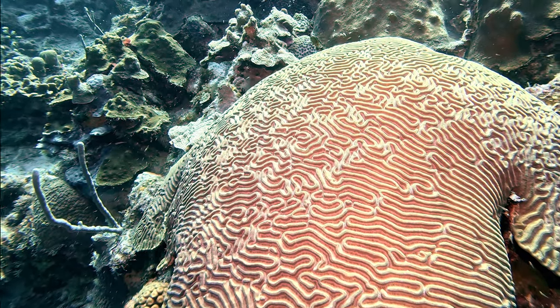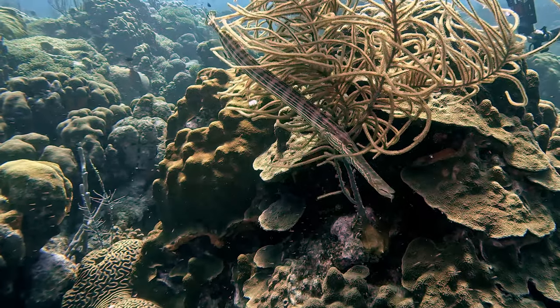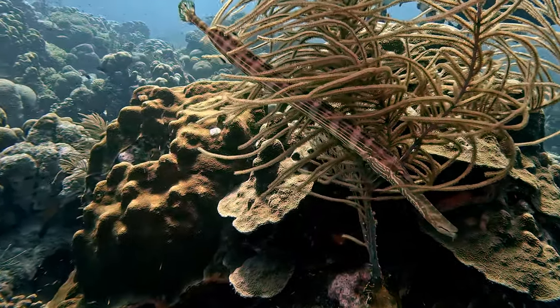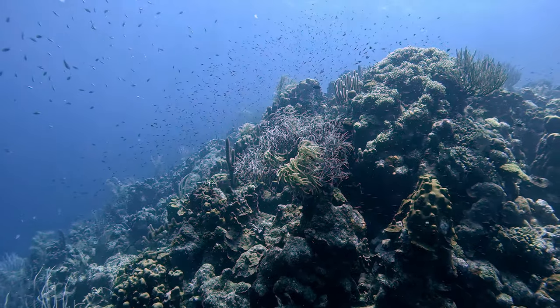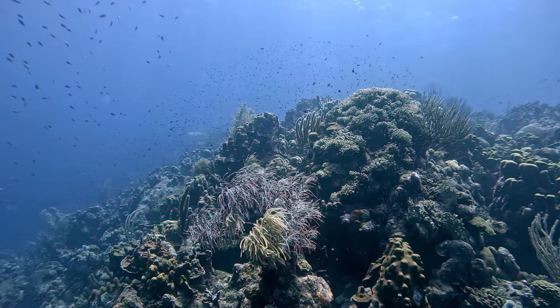Karpata is definitely one of my favorite dive sites in Bonaire. Whether you're diving or snorkeling, it's great visibility, lush plant and animal life, and spectacular views. Make this a stop you won't want to miss.